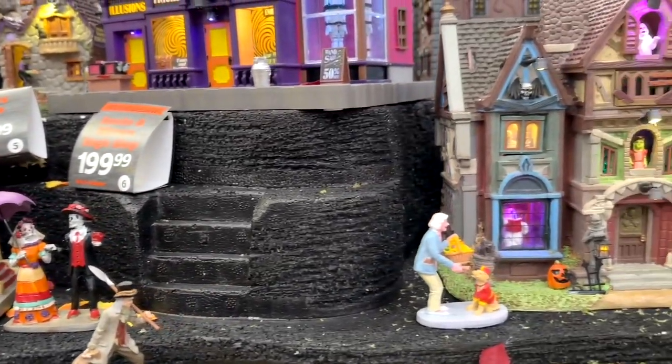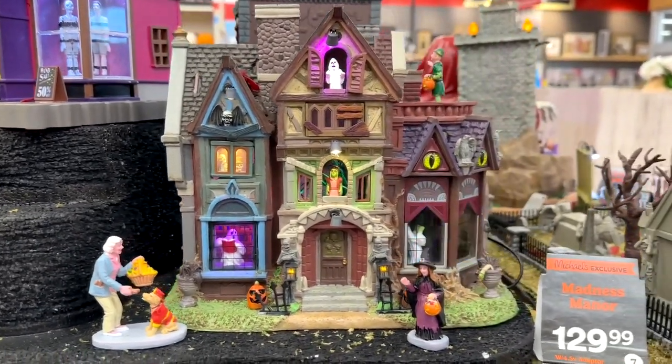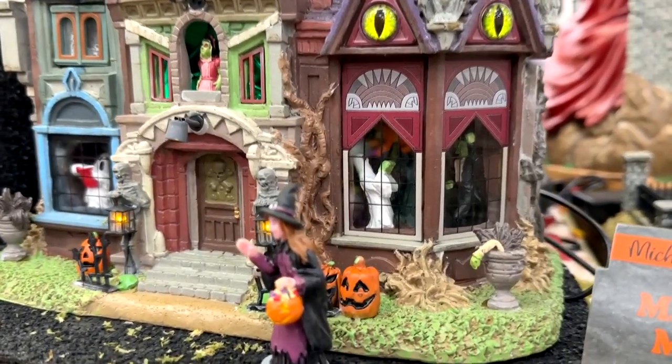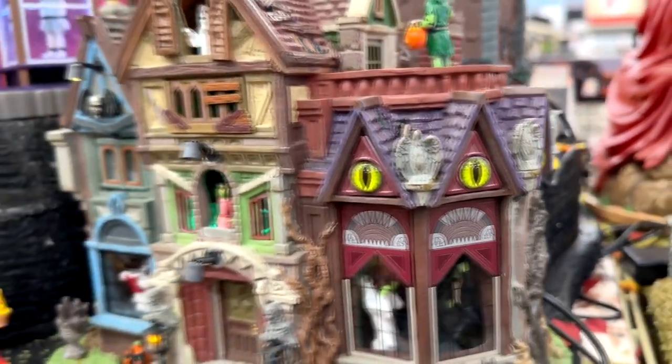There are some really cool pieces this year — some new and probably some old ones I've missed in the past. Really, really cool village. If you haven't seen those, check them out.